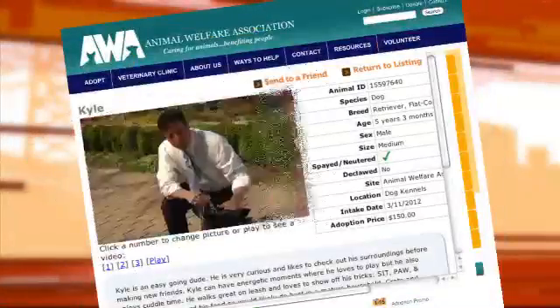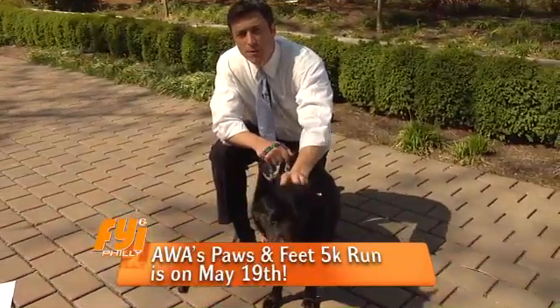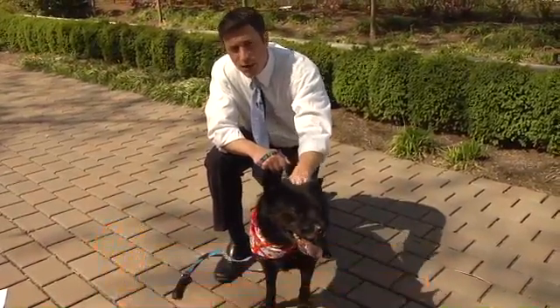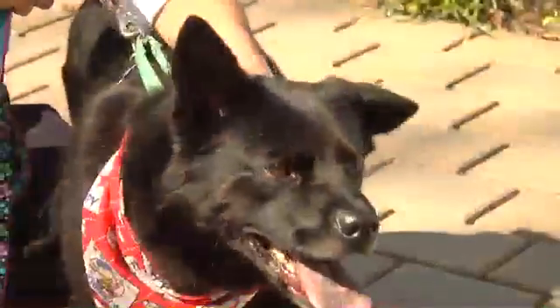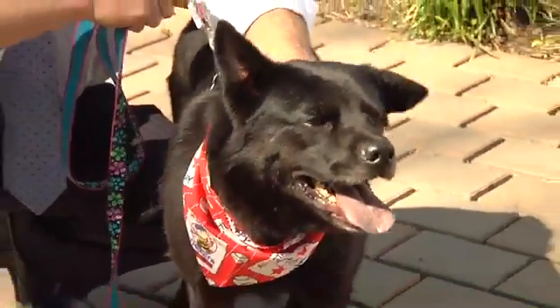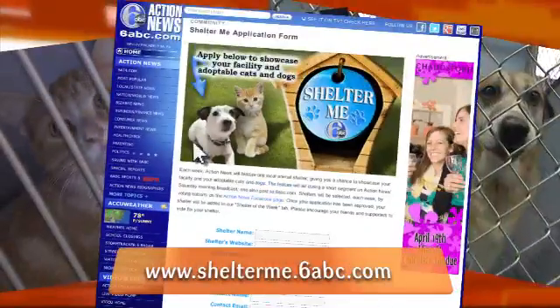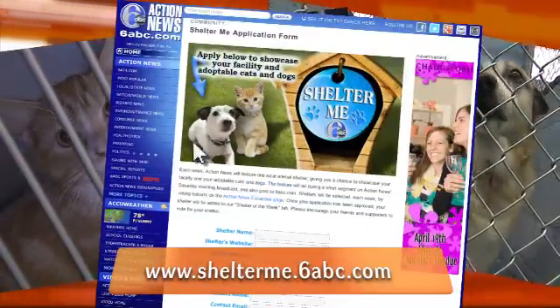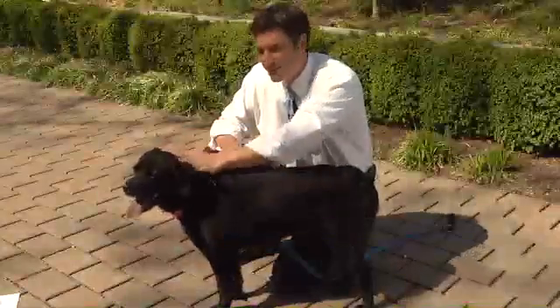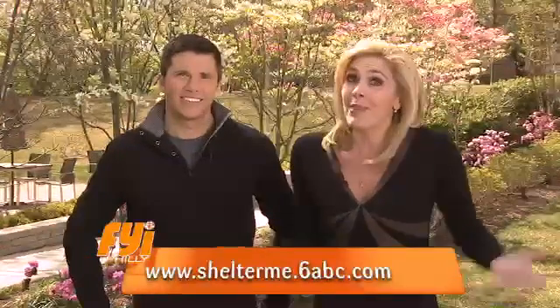This is Kyle — a five-year-old retriever Chow Mix who came to the Animal Welfare Association because he was at a shelter in Georgia that got too crowded. If you would like to take Kyle home or adopt another pet, just go to shelterme.6abc.com. And while you're there, vote for your favorite animal shelter. Each week we'll visit the shelter with the most votes and feature that story here on FYI Philly and on Action News Saturday mornings.